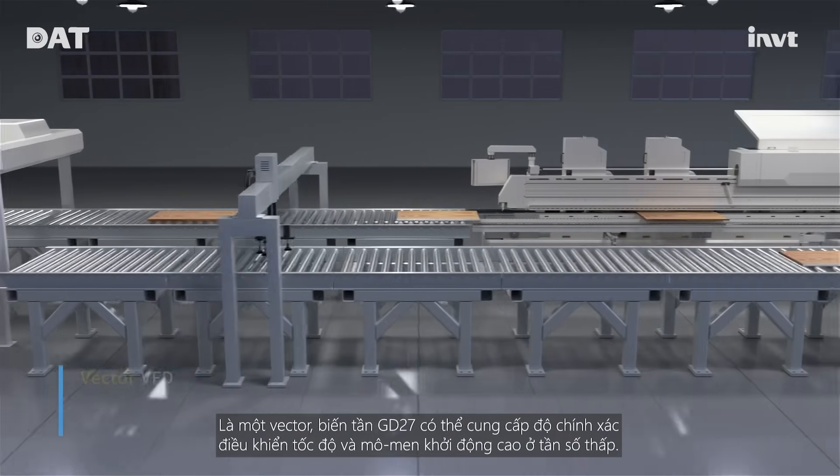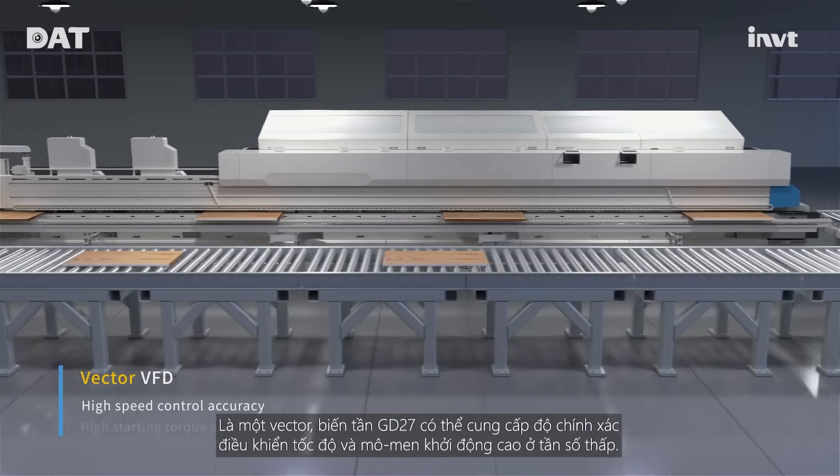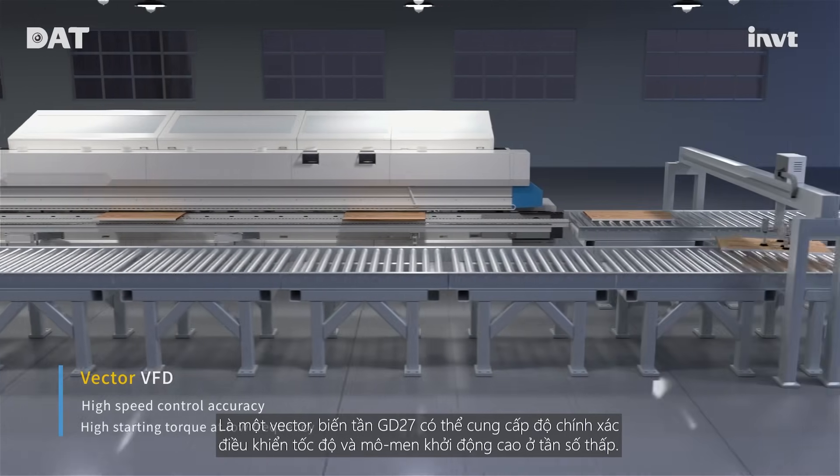As a vector VFD, GD27 can provide high speed control accuracy and high starting torque at low frequency.